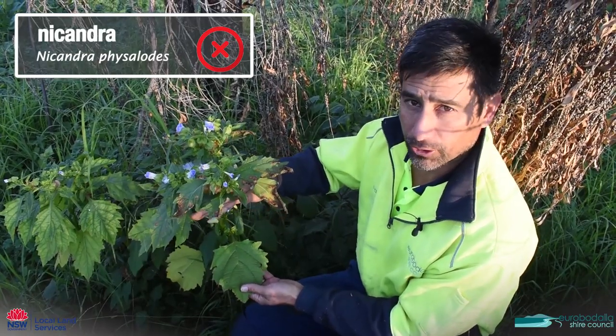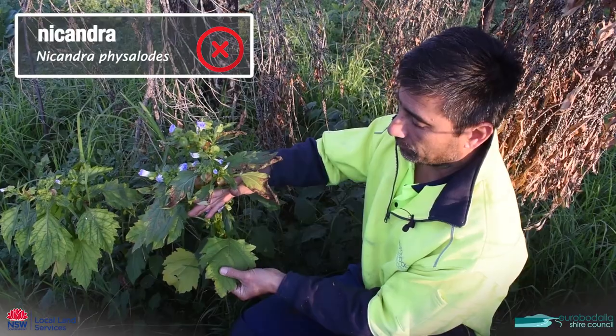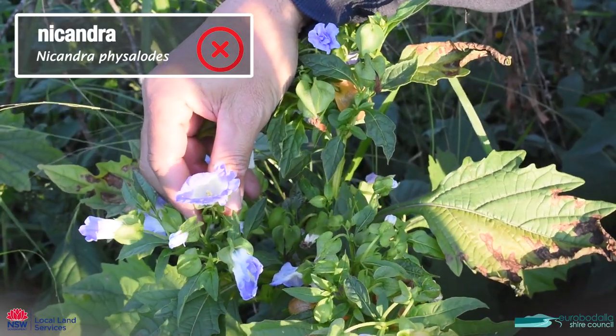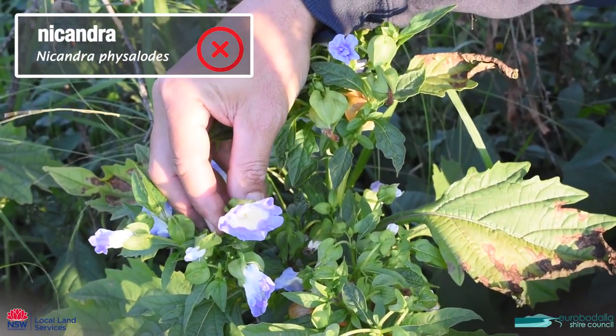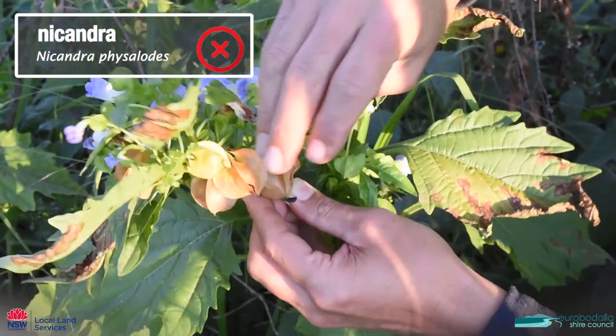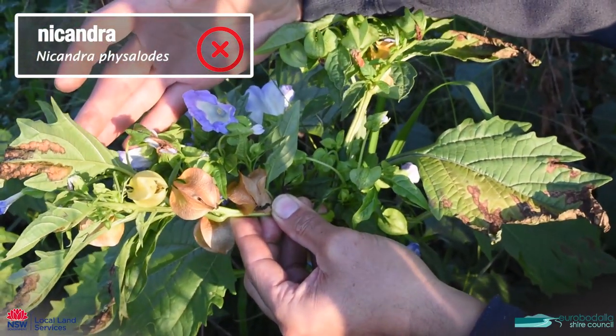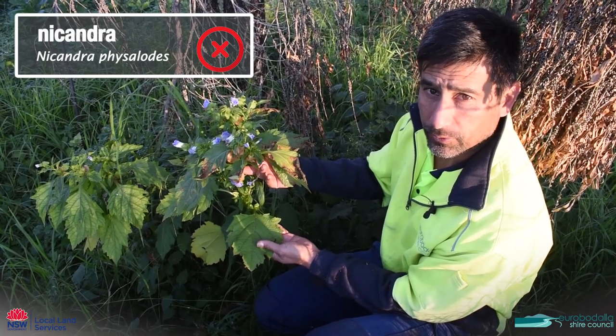This plant is called nicandra. It has this massive leaf — it's more of a light green, kind of furry — and it comes up with these white leading into blue or purple flowers. They're like a trumpet flower, which are then followed by these seed pods. This is a weed and it's a good idea to get rid of it.